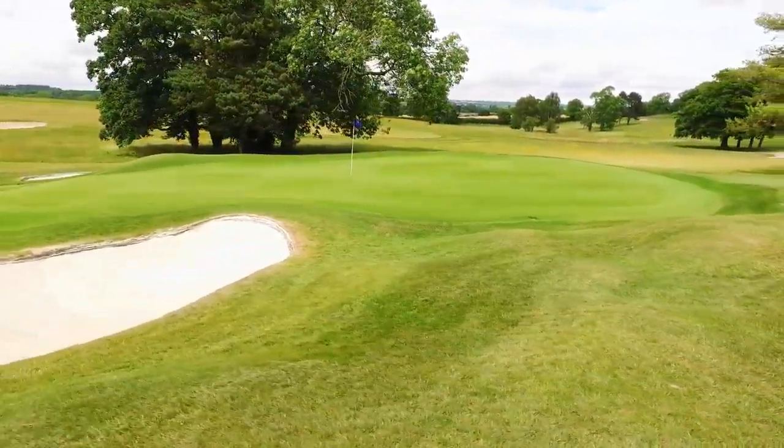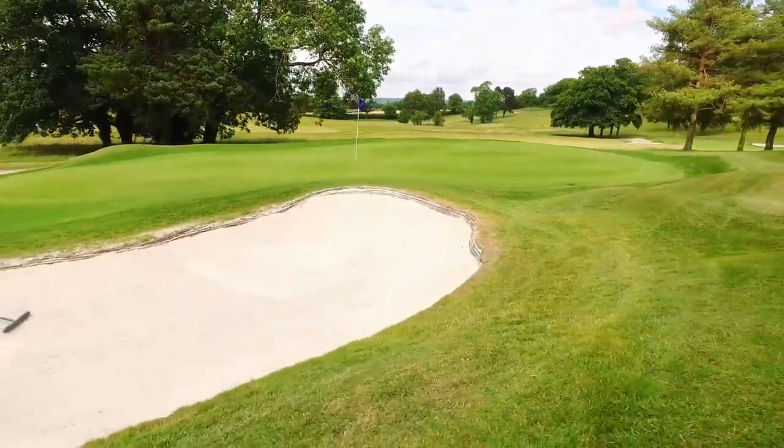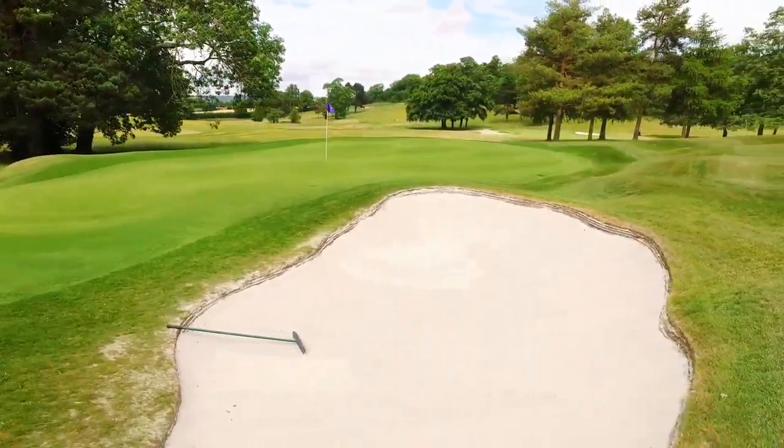The well-contoured green has a very narrow entrance and is protected by greenside bunkers left and right.